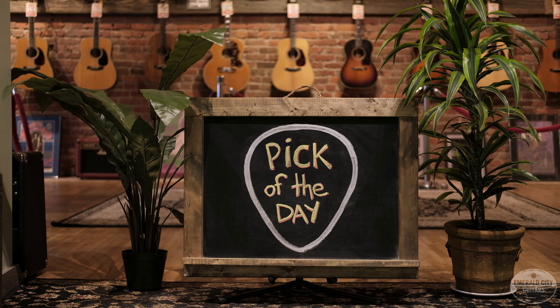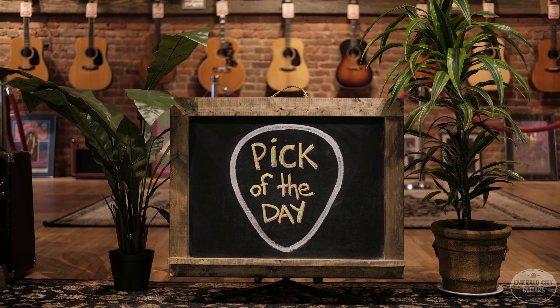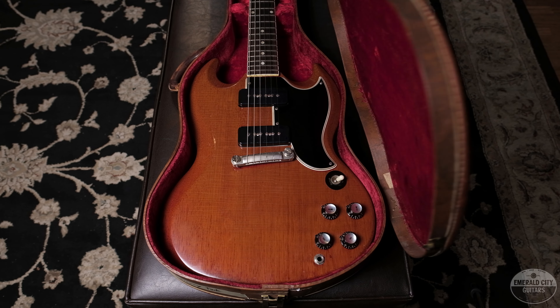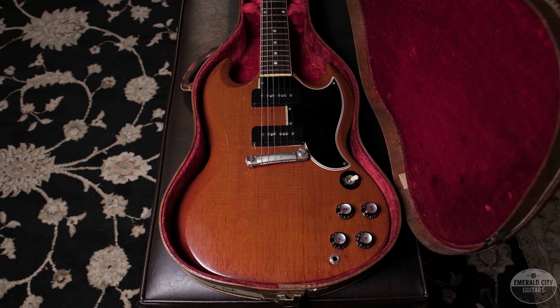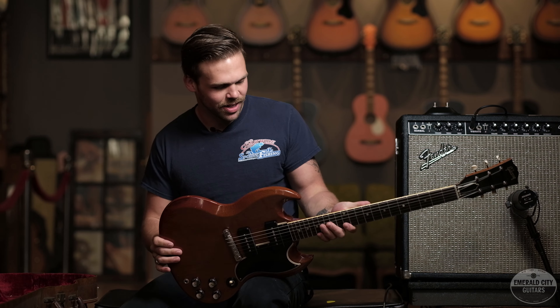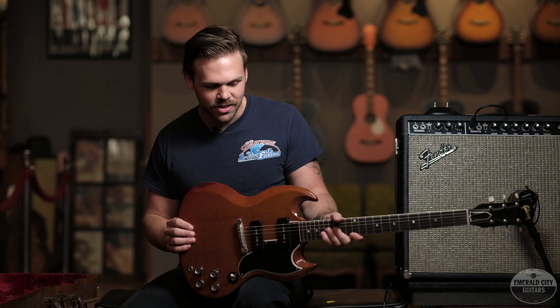Hey guys, Trevor Boone from Emerald City Guitars, and today for my pick of the day I'm doing this 1961 Gibson SG Special, simply because I love this. We just got this Vibroverb in — it's a '64. Did a video of it yesterday, and while it's here I just wanted to show you guys a couple different sounds of this guitar.